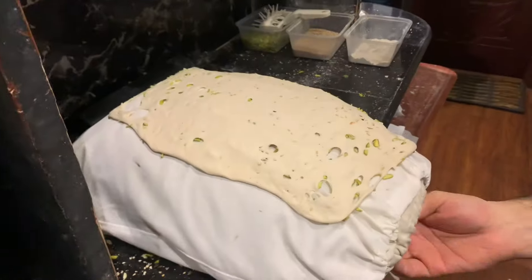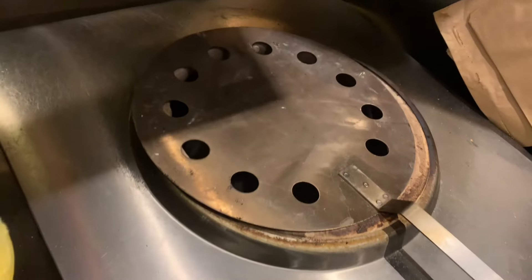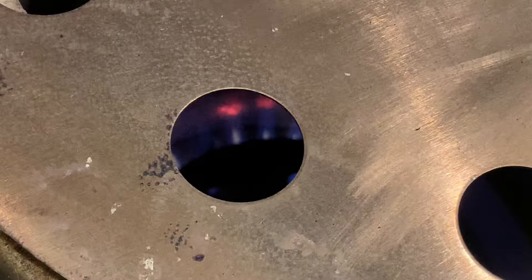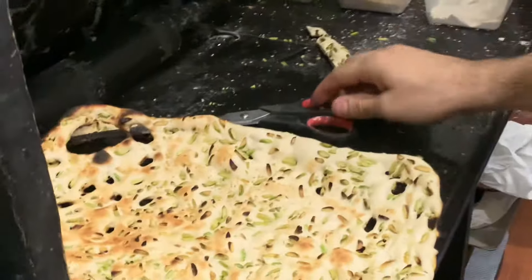The staff were so kind they let me film the naan being made. The bread goes into this special tunnel where it's stuck to the side, and within a couple of minutes it comes out lovely and crispy. If you're enjoying this video, please don't forget to hit the like and subscribe button to support my channel.